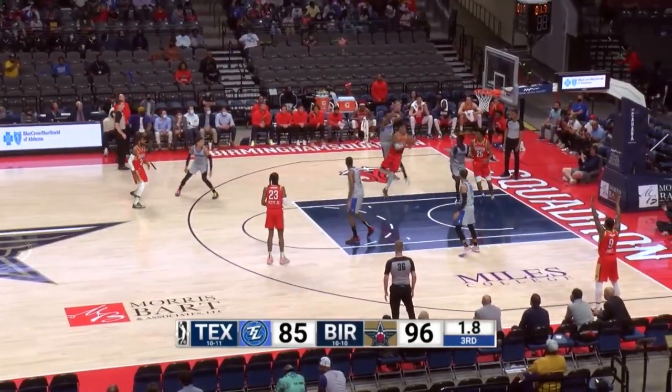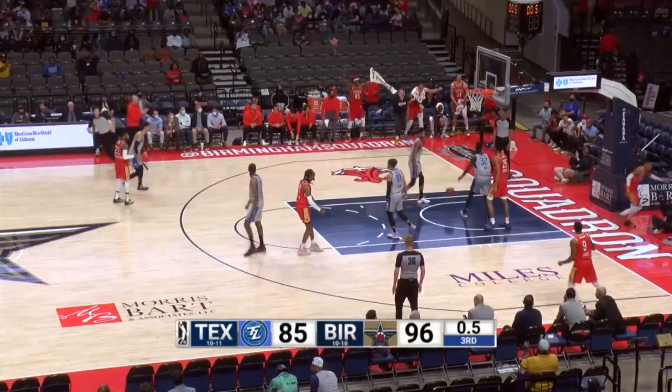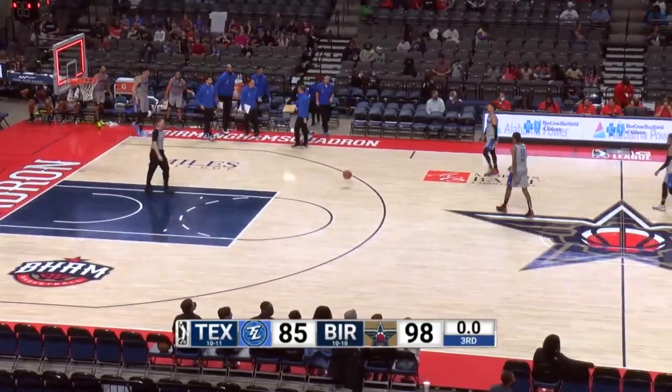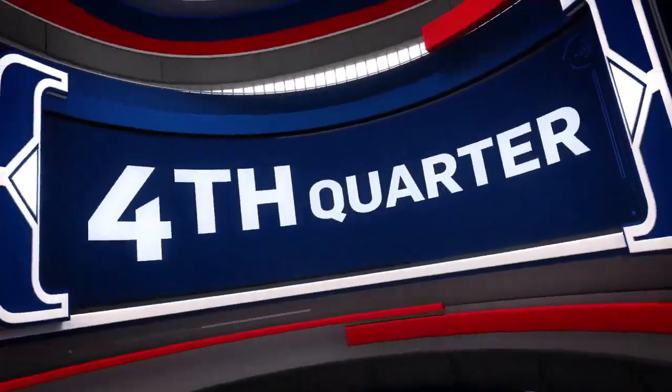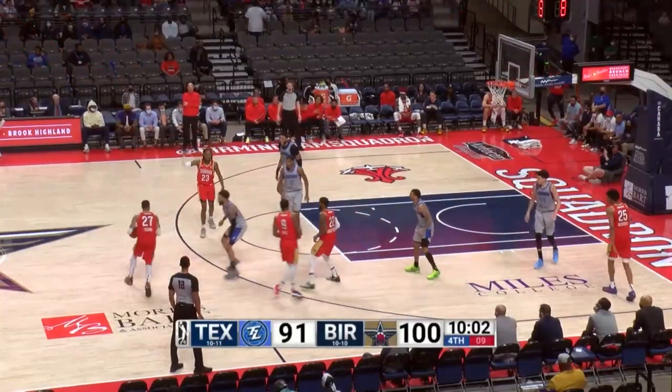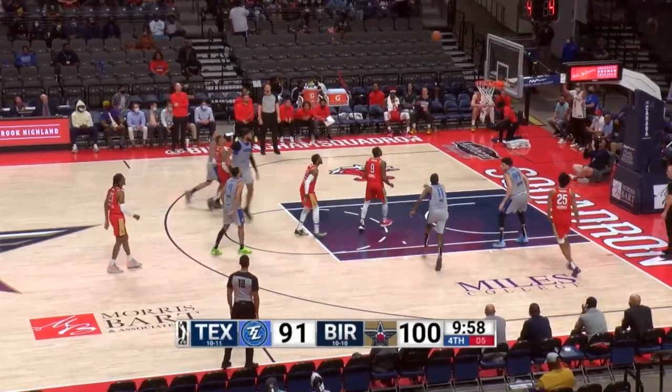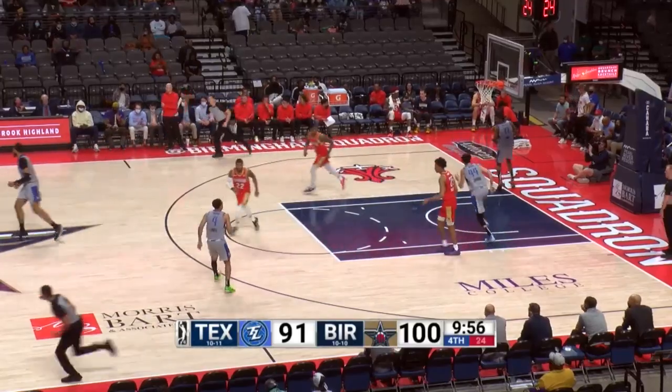Young took a slap in the face, stays with the play, and drops it in for two. He got slapped in the face by Isaiah Brown. You talking about going at it — that's two pros going at it right there, really. Oh my gosh. And there's a put-up for two.